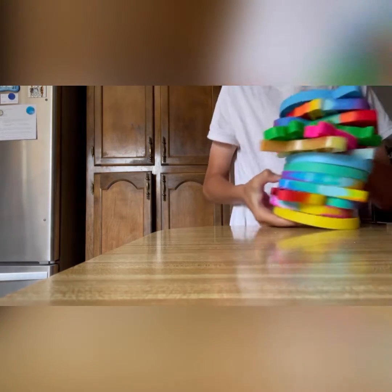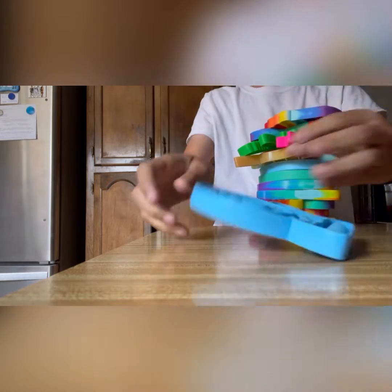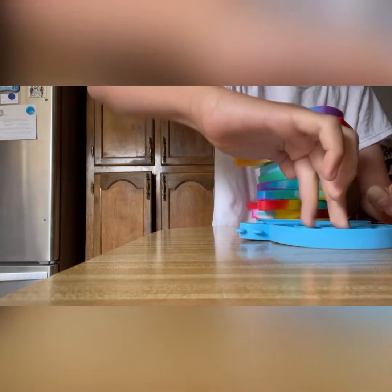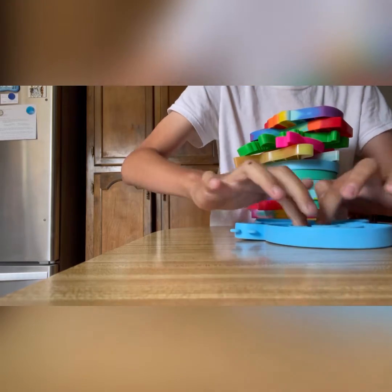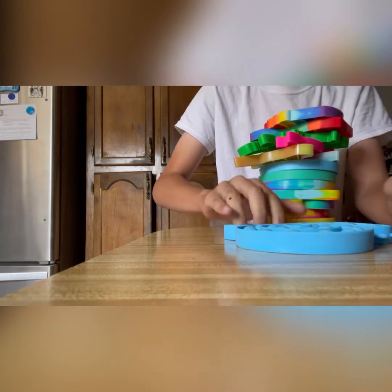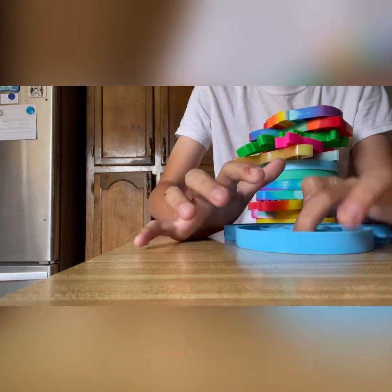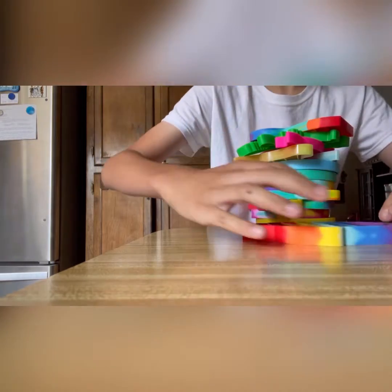Now let's get on to the poppets. I already showed you my giant dinosaur one, so now these are all my others. I have the snail. I have this cupcake.